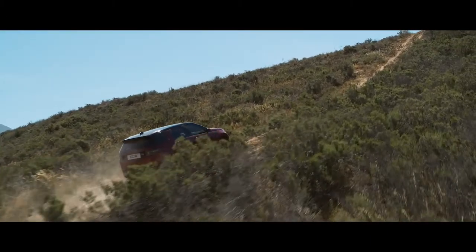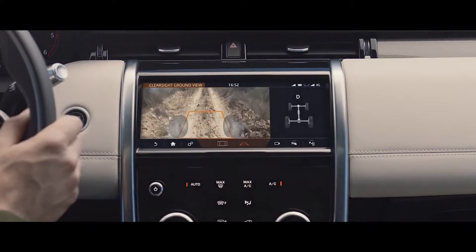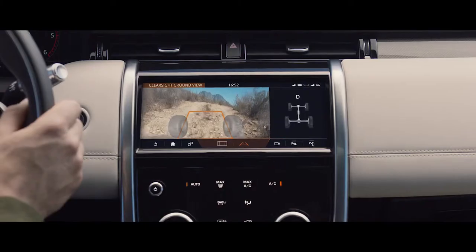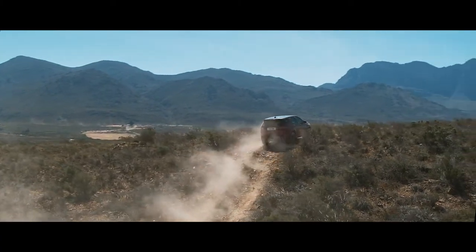Where your view is inhibited, the 360-degree surround camera uses ClearSight Ground View technology to ensure optimum visibility. This innovative system effectively lets you see through the bonnet, helping guide you safely through obstacles beneath the car.